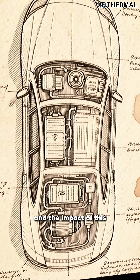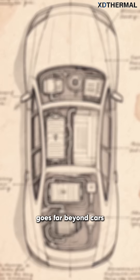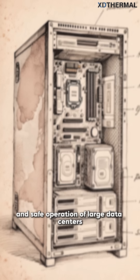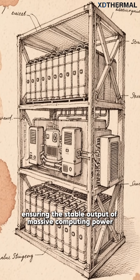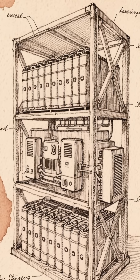The impact of this advanced temperature control technology goes far beyond cars. It's also the foundation for the efficient and safe operation of large data centers, AI servers, and grid-scale energy storage systems, ensuring the stable output of massive computing power and the reliability of our energy supply.